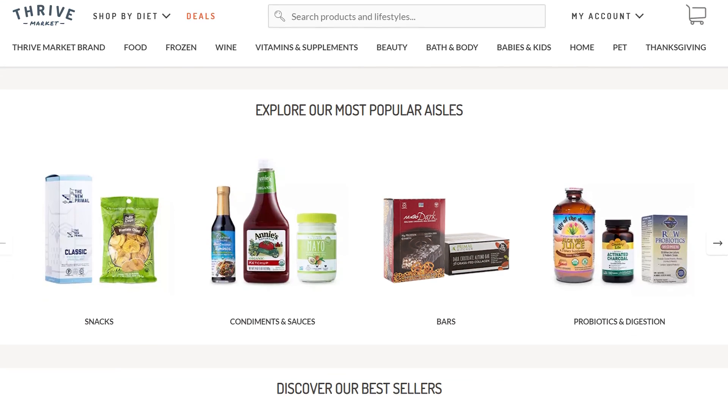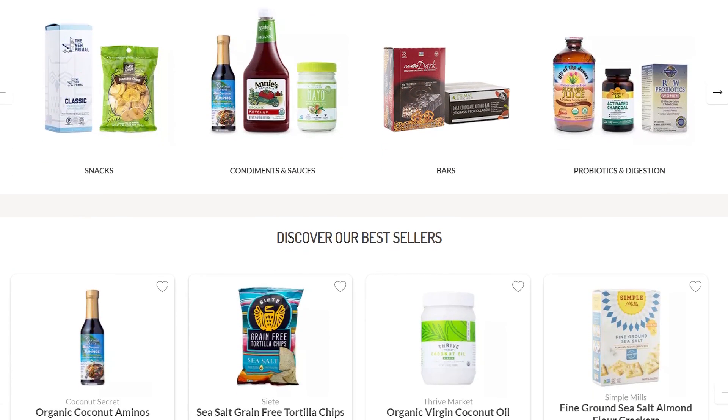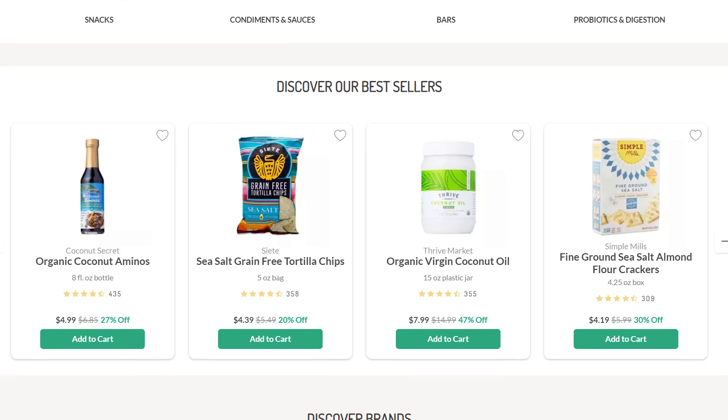Today's video is a collaboration with my good friends over at Thrive Market. I think this is the fifth video I've done with them — it's because they are the bomb. You go to thrivemarket.com and search their amazing all-natural organic products, and it makes healthy living affordable and easy for everyone, because everything is 25% to 50% cheaper than retail stores.